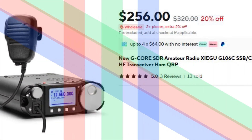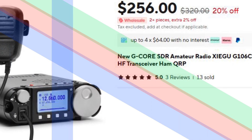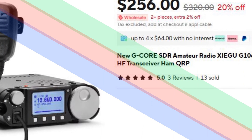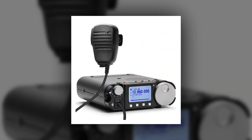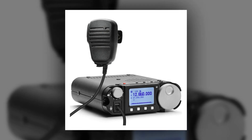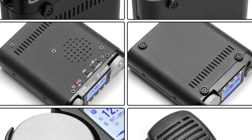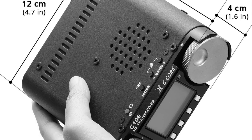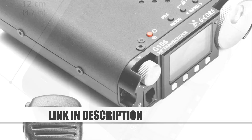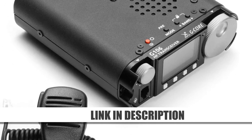Number 2: Xiegu G106C HF Transceiver. The Xiegu G106C is a compact mobile HF transceiver supporting SSB and CW modes. Designed for QRP (low-power) ham radio enthusiasts, it delivers a great balance of portability and functionality. This SDR device caters to both beginners and experienced operators who value ease of use and effective performance for casual or mobile setups. With its modern design, it's an excellent entry-level choice for amateur radio operations.